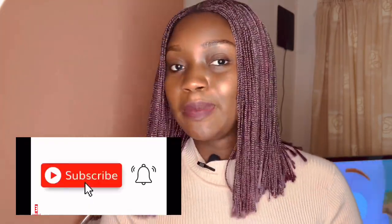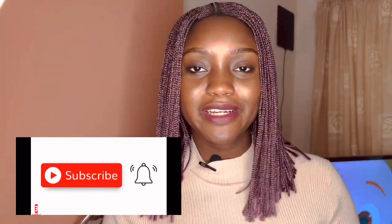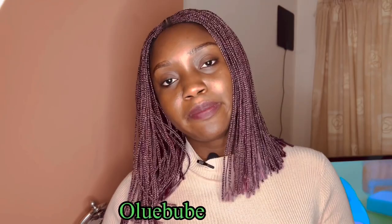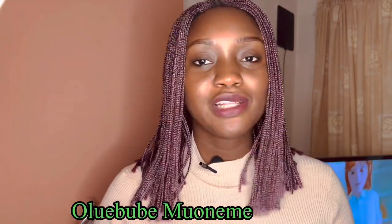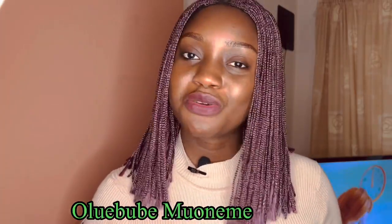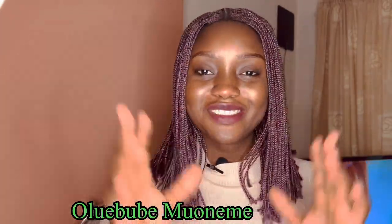I wish you the best. If you haven't subscribed to my channel, please subscribe and turn on the notification bell so that whenever I upload you get to see it. I'm here to share information — subscribe and be informed. Thank you. Bye.